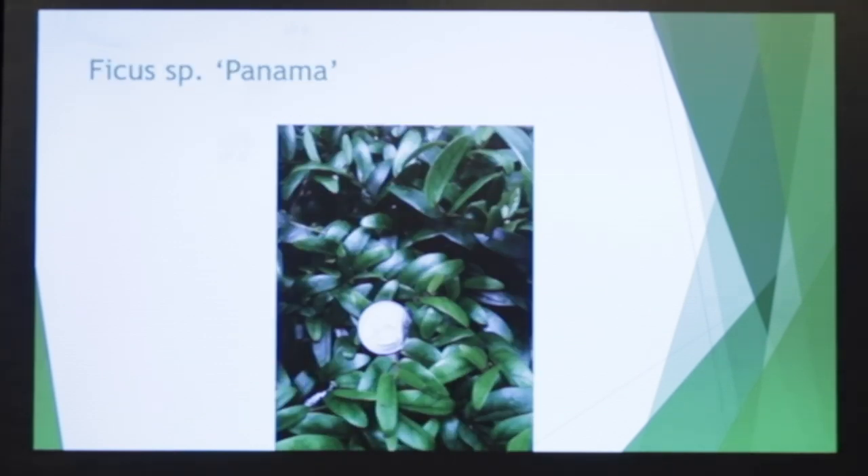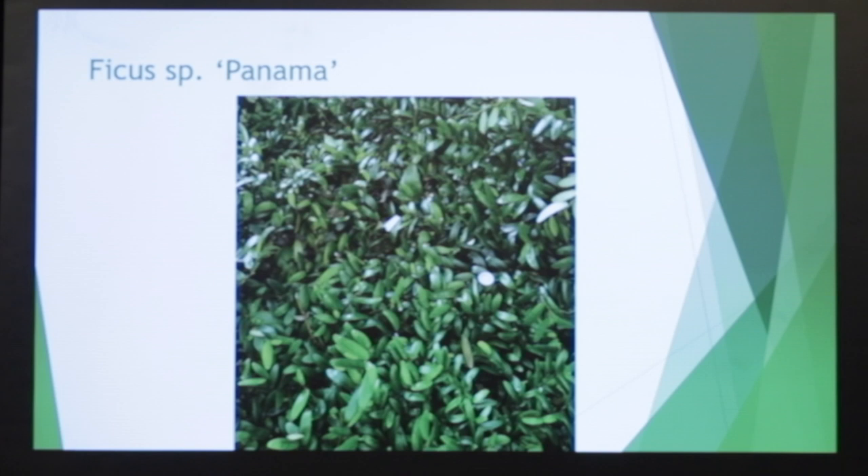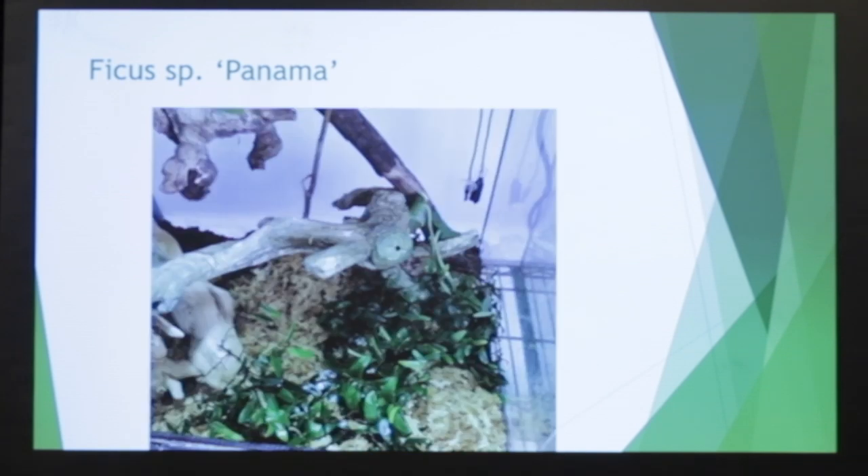This is Ficus panama — not Ficus pumila — and it is a wonderful fig. We're starting to get some numbers on these, and they work very well in vivaria. This is kind of the carpet you would see in a vivarium if it completely took over. They're quite aggressive. That's a close-up showing how it is — just part of a vivarium.